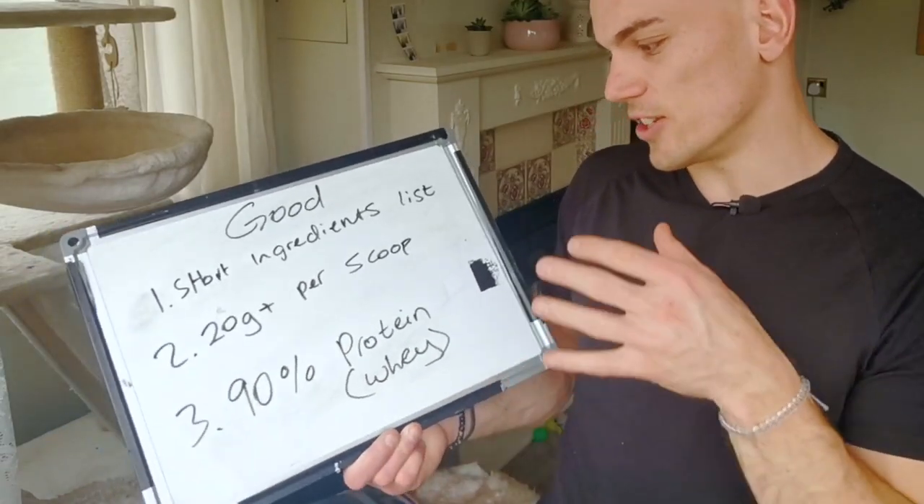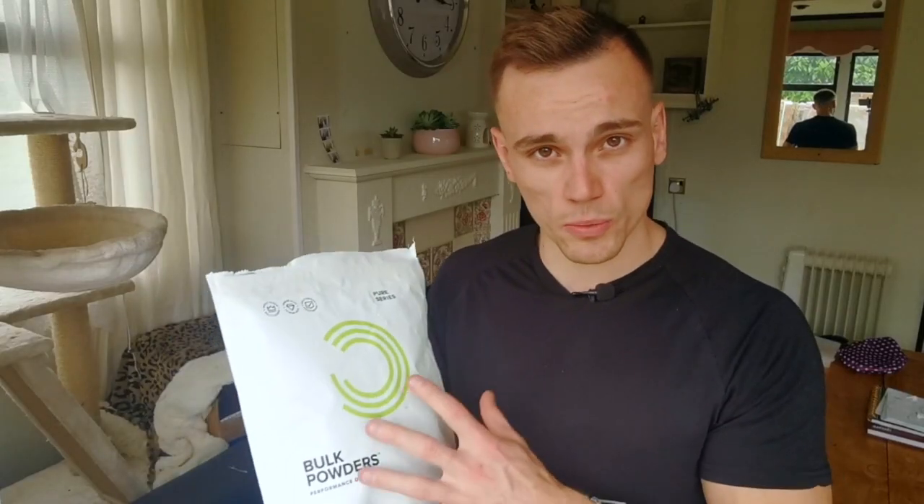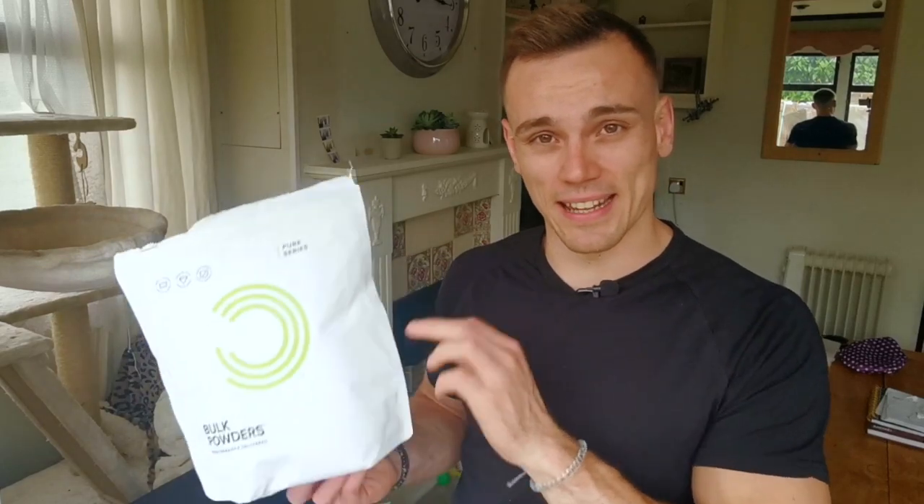Number three is 90% protein or whey isolate protein, which is in this bag. At the end of the day, to make a really good quality protein, you want actual protein in it. There are some proteins out there that have loads of junk, loads of sweeteners, loads of sugars just to fill it up — these are called mass gainers. Stay away from them, you don't need them. A whey protein isolate — the reason why it's called an isolate is there's 90% protein in this bag, and the rest is just to make it taste nice. If you're enjoying these tips, make sure you hit the like button down below.